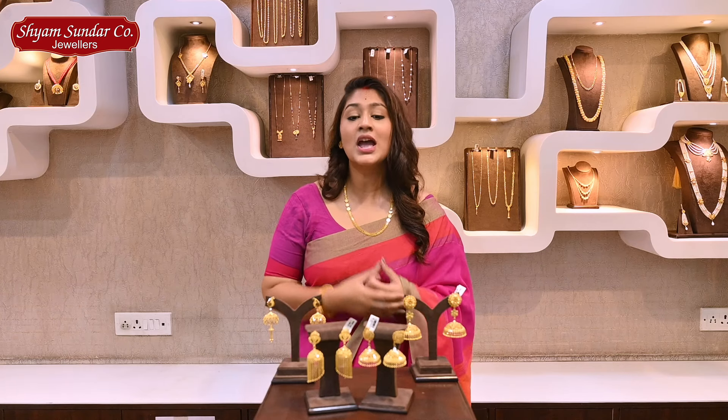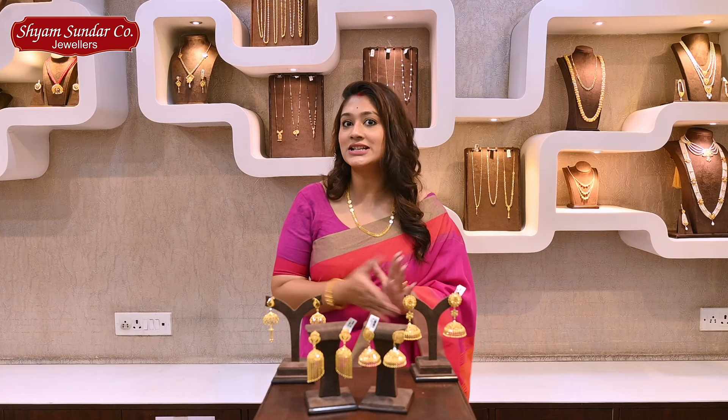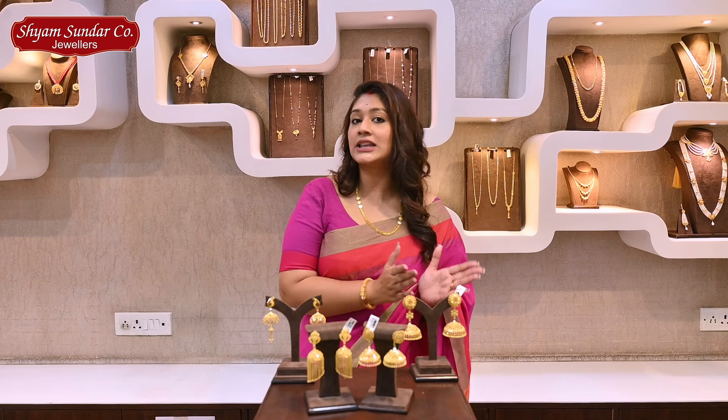Today we are starting our very first collection. We have some of our collection, and we will find out how heavy, medium weight, and light weight.